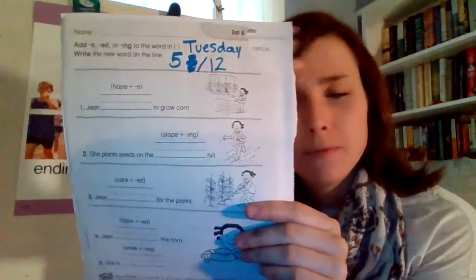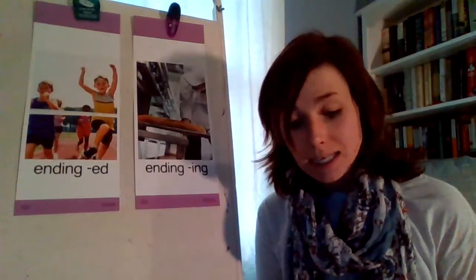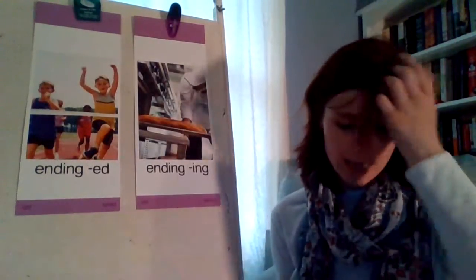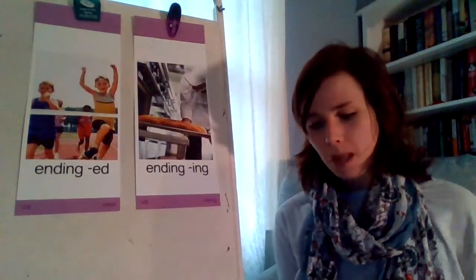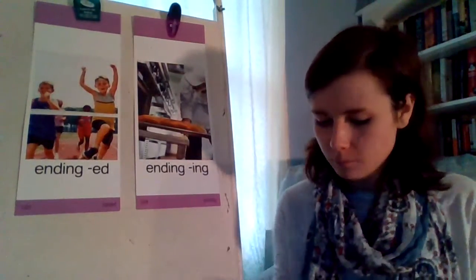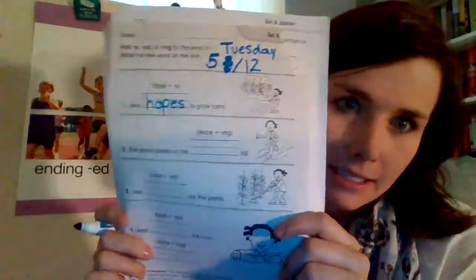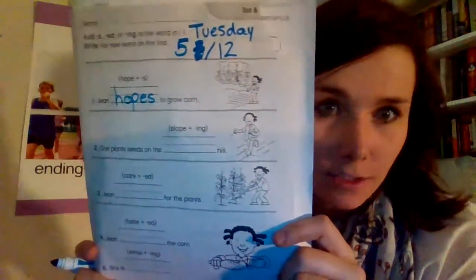Let's get out our packet. It says Tuesday, May 12th. We're going to add endings S, E-D, and I-N-G to the words. It says hopes — Gene hopes to grow corn. This one is a little trickier. For hopes, you're just going to add the S — you're not going to say goodbye to the magic E, it stays there.